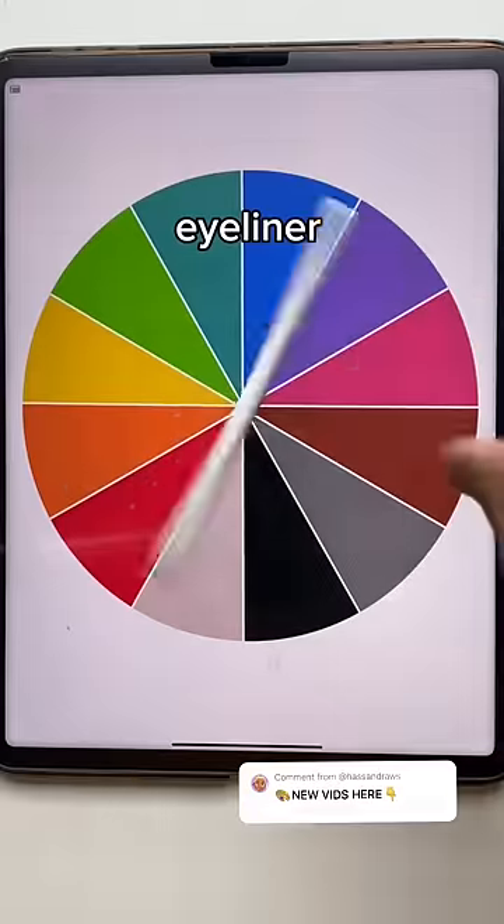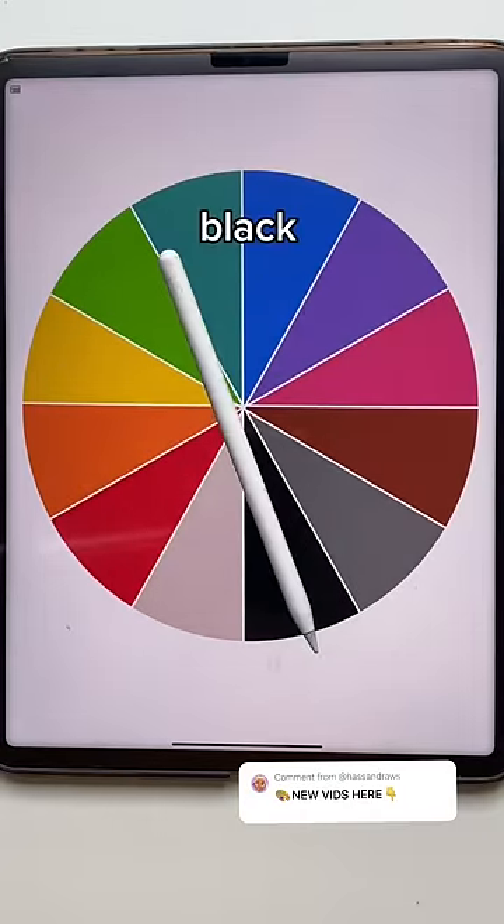Giving her braids. Eyeliner — black. Classic.